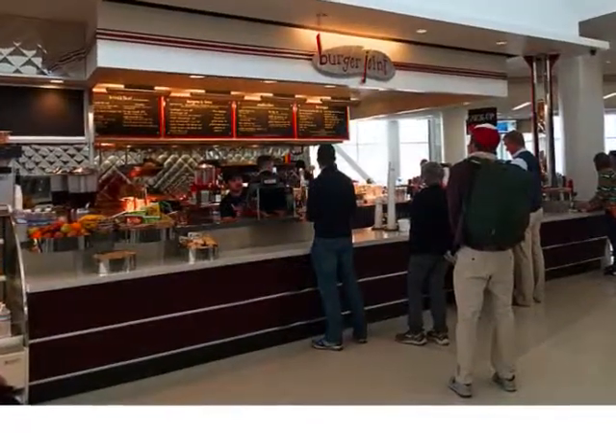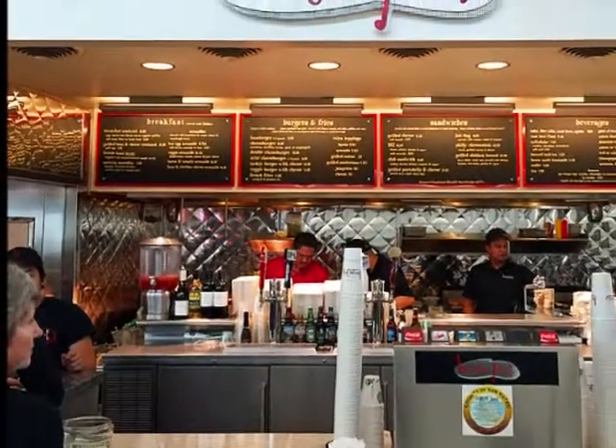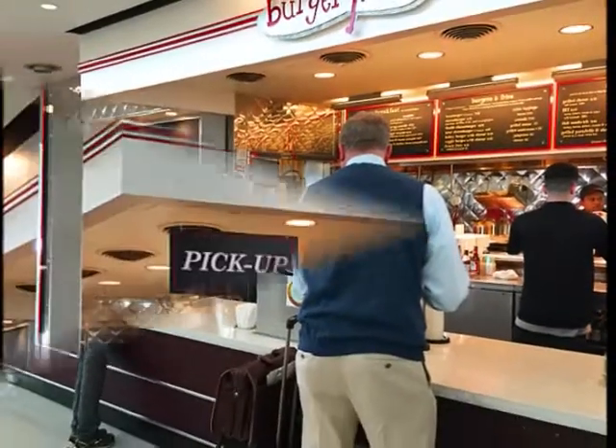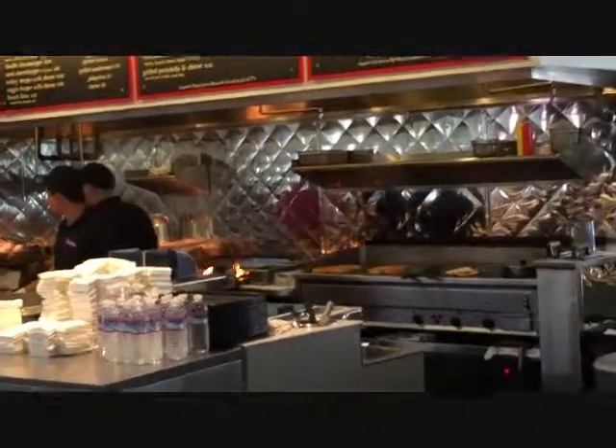Burger Joint is located in the San Francisco airport. You walk up to the counter, the menu is on the wall and you order there. You go to the pickup window and wait. Each burger is made to order.